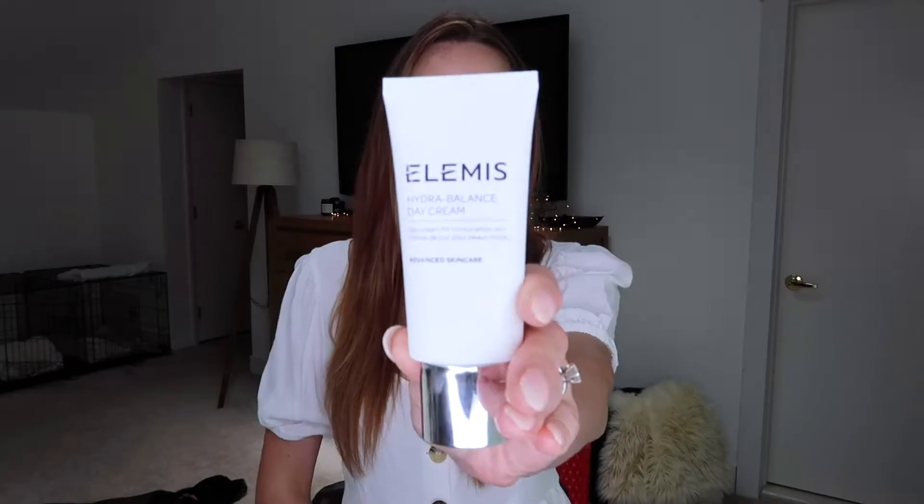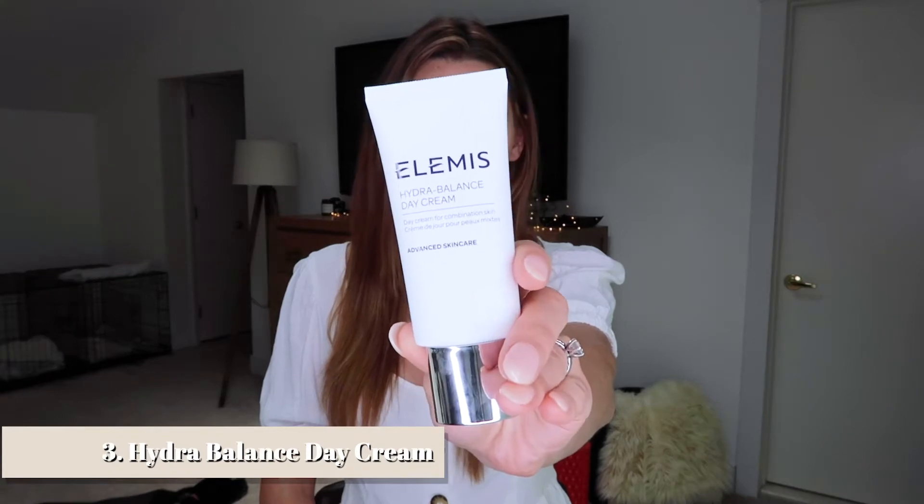Overall, I would definitely recommend this toner if you're okay with the strong lavender aroma. The spray feature is great, and it works really well at balancing my skin's pH before applying moisturizers or serums. I've been looking for a new toner since my Bobbi Brown toner became unavailable, and I think this is a really great luxury alternative — gentle yet powerful, doing a great job smoothing my skin and prepping it for other products.